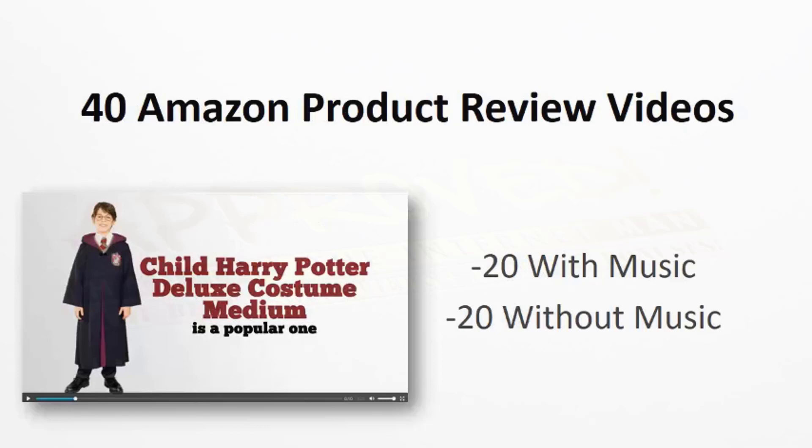With this pack, you're going to get 40 Amazon product reviews. 20 of those will be with music and 20 will be without. We take each product and give you a full video review of that product that you can go out and use.